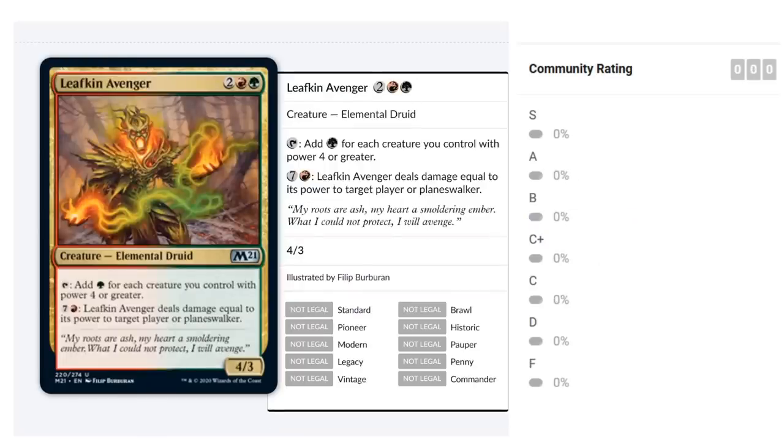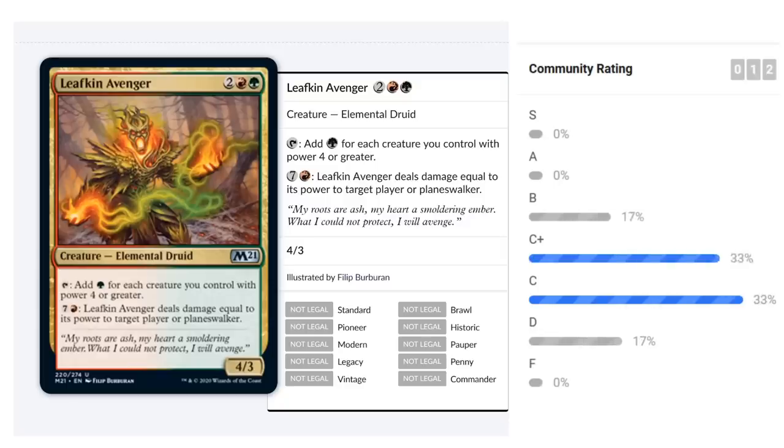Leafkin Avenger costs two red, one green for a 4/3 Elemental Druid. It taps to add one green mana for each creature you control with power four or greater, and for seven mana it deals damage equal to its power to target player or planeswalker. A four-mana mana creature isn't usually what you want, but a 4/3 for four isn't bad. The activated ability to add green mana contributes toward the finisher ability. In board-stall situations it closes games well. I'd give it a B-minus, solidly in the B range.